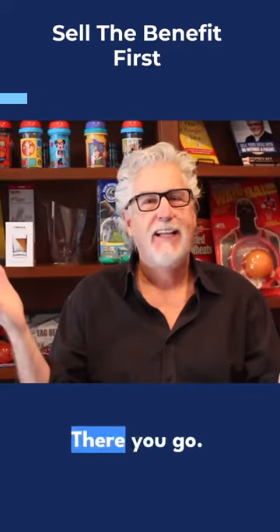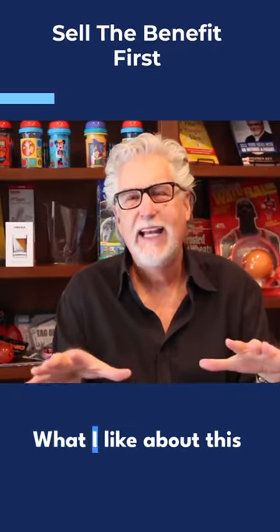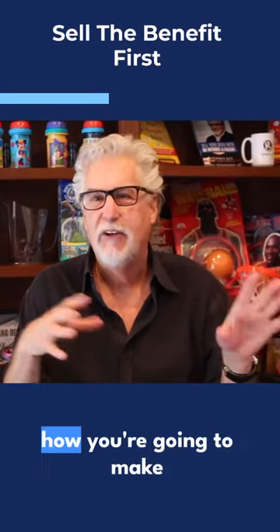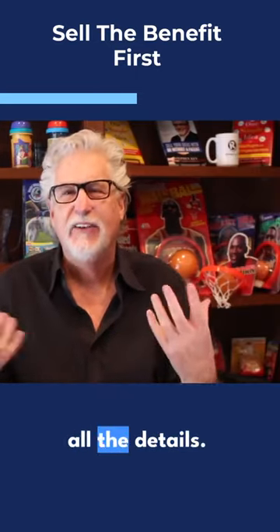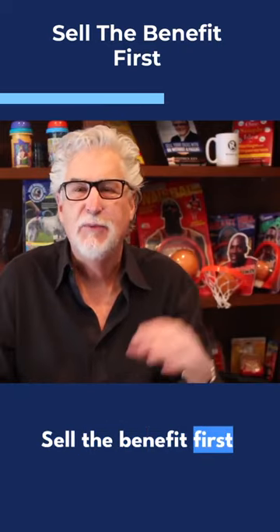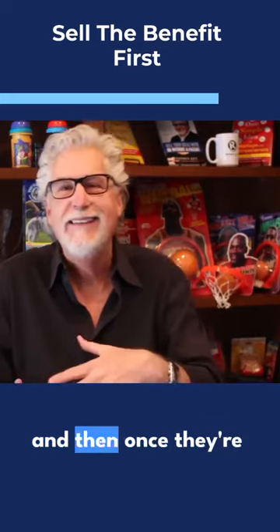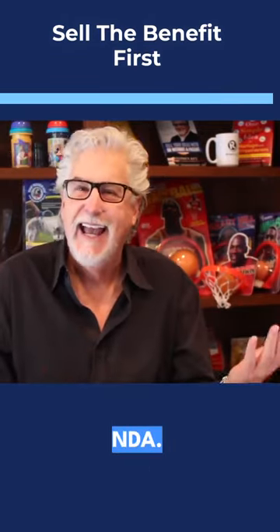Sell the benefit first. What I like about the strategy: you don't have to show your prototype, you don't have to show how you're going to make it, you don't have to show all the details. Sell the benefit first with the sell sheet — a one-line benefit statement — get some interest. And then once they're interested, have them sign an NDA.